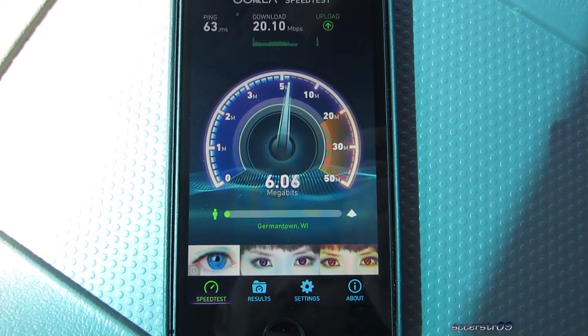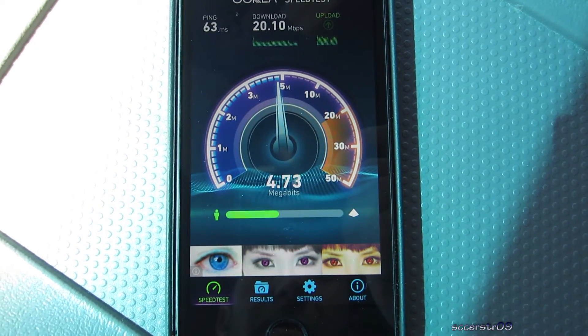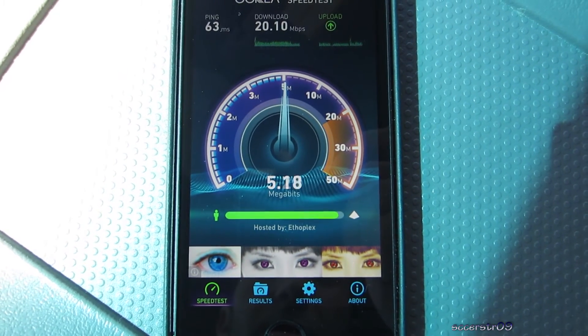Download looks to be slightly slower this time — 20.1 megabits per second. And same with the upload at about 5.